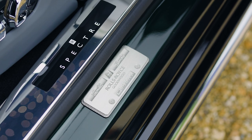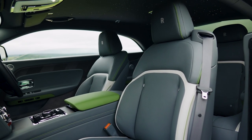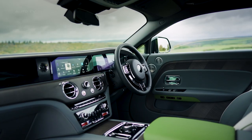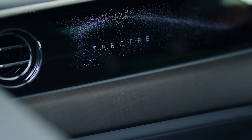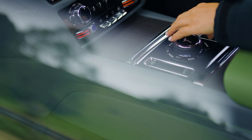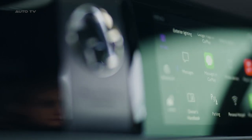The interior is equally luxurious and technologically advanced. It includes starlight doors, which incorporate 4,796 softly illuminated stars. The illuminated fascia on the passenger side of the dashboard incorporates the Spectre nameplate surrounded by a cluster of over 5,500 stars.